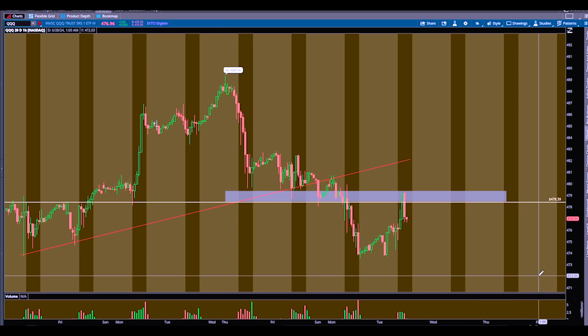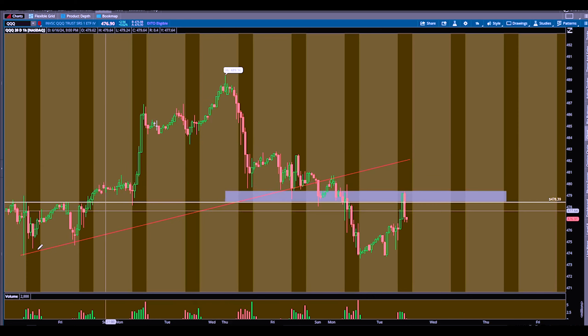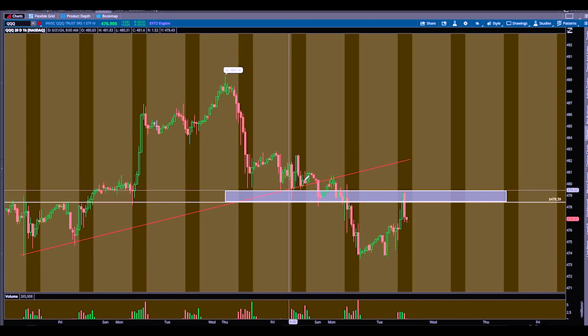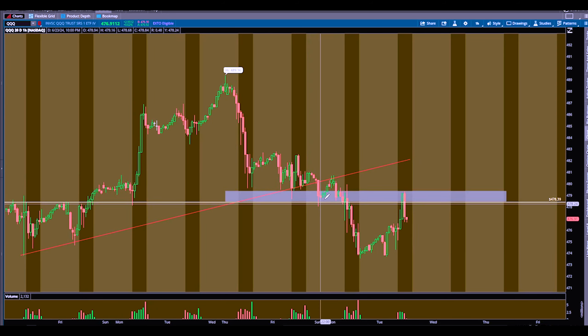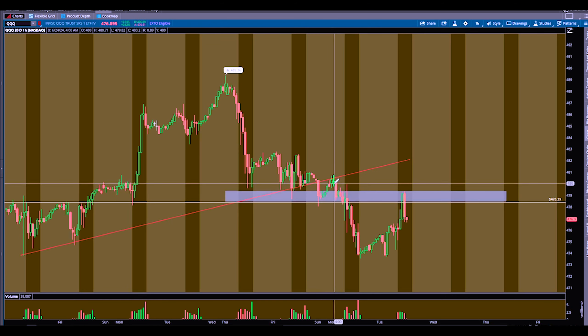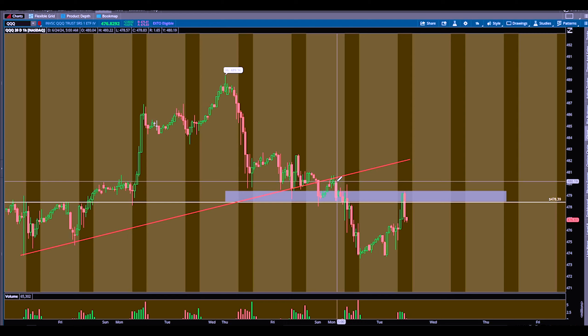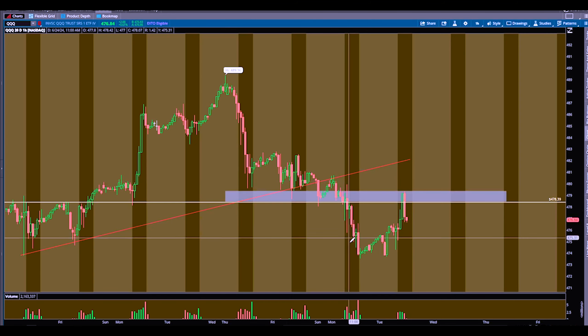I'm just going to give you my thought process as we go. So this is QQQ. If you remember from my weekly watchlist, we had this trend line. We were waiting for a break of that, but unfortunately for us, it broke Sunday open, retested during pre-market — early pre-market on Monday. So ideally, this would have been the setup we took, that would have been the trade to enter, but a lot of us were sleeping. So what happened is, we finally broke down.